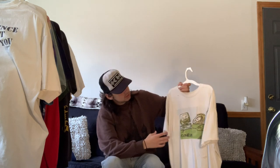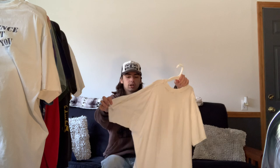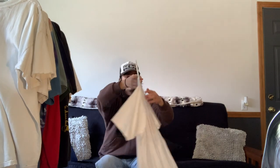Next we have this Toadies tee — one of my favorites in my collection just because of how much I enjoy the band. My father was showing them to me and I really enjoy their songs. It's one of the older pieces in my collection and has a ton of wear, as you can see by the holes throughout the shirt.